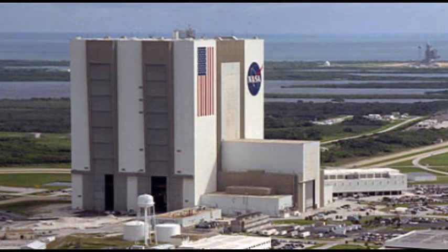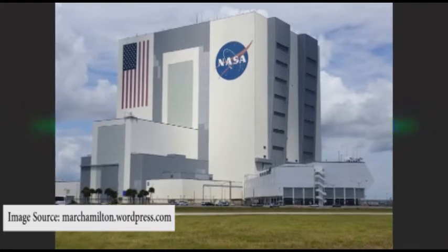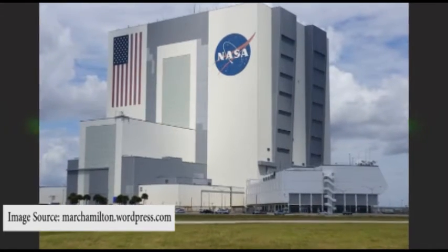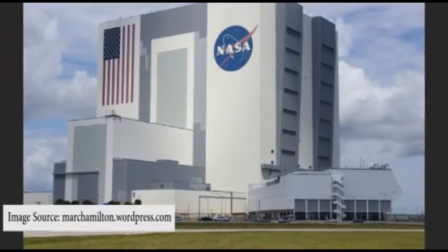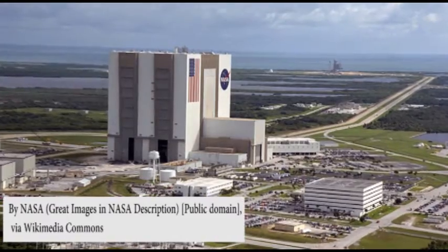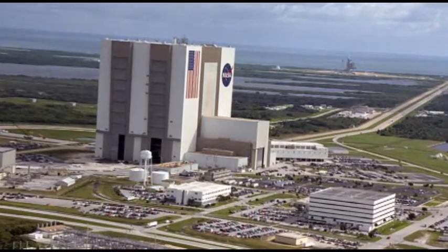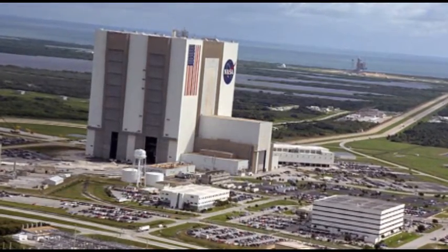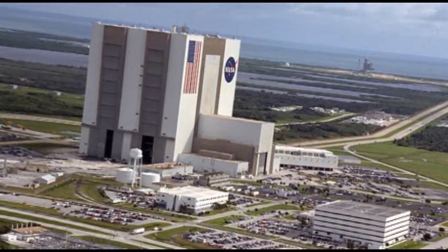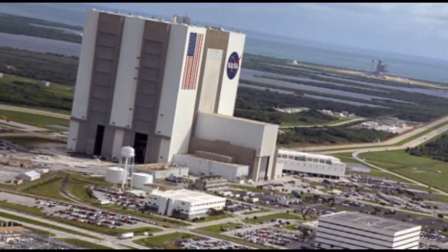What makes this assembly building stand out are its enormous 456-feet-high doors, which take 45 minutes to open completely. It has 5 overhead bridge cranes, including 2 capable of lifting 325 tons, and 136 other lifting devices. It houses 10,000 tons of air equipment including 125 ventilators. The interior volume is so vast that it has its own weather, including rain clouds forming below the ceiling on very humid days.